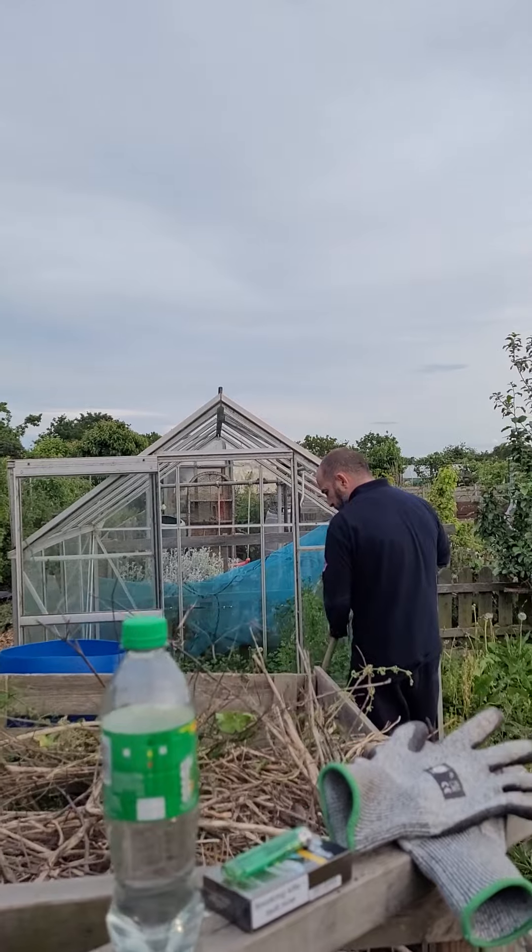Hello and welcome to the Allotment Diary. We've just taken on a new plot and I'll show you around. This is Wayne — say hello Wayne.